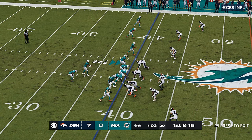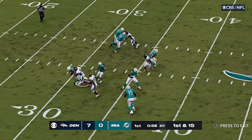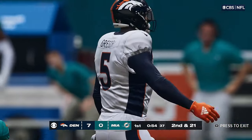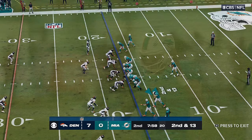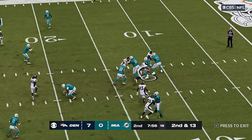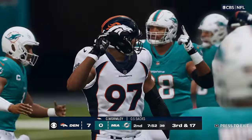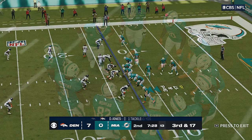First and 15. They faked the handoff. Now Tua — and he can't find a receiver and he's brought down. Randy Gregory with the outside loss for him. Tua under pressure on second down, brought down by the Broncos — it's a sack. Multiple defenders there to drop him for a loss of four.